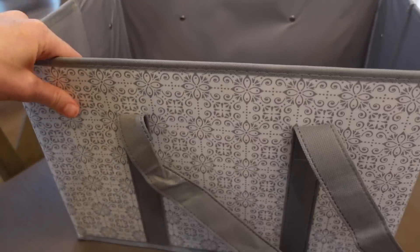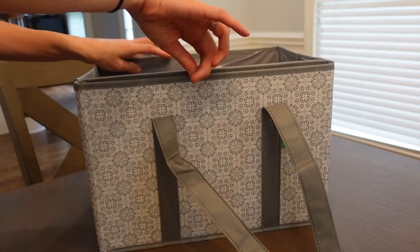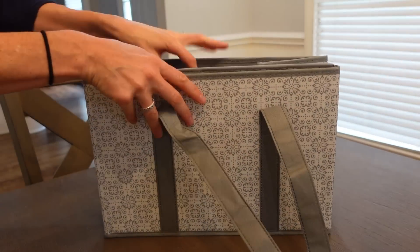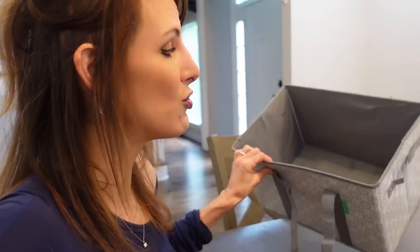First, I want to talk about these baskets. I ordered them off Amazon — they come in a pack of three, they are collapsible, and I love them. I always keep them in my car because we have stairs from our garage to upstairs, so when I'm coming home from the grocery store I just load these up and carry them upstairs instead of a bunch of bags. I'll put a link in the description below.